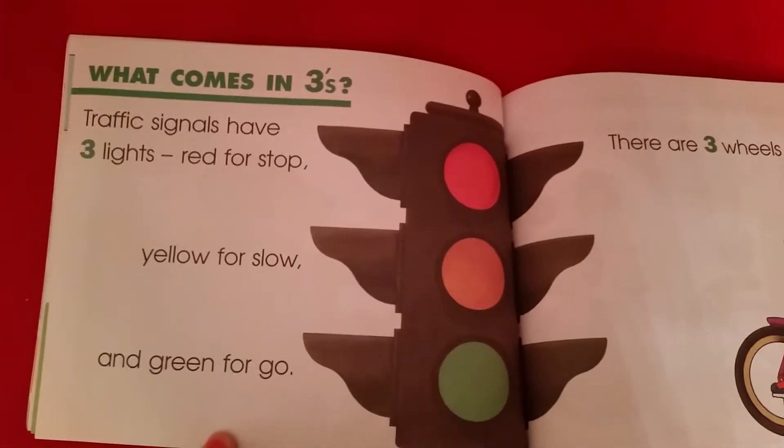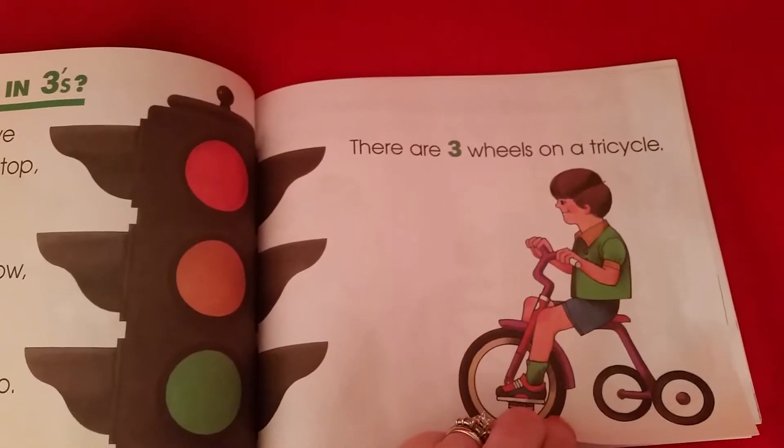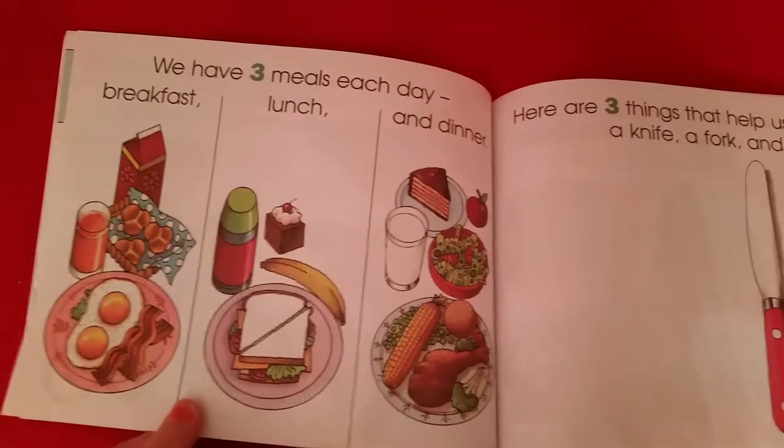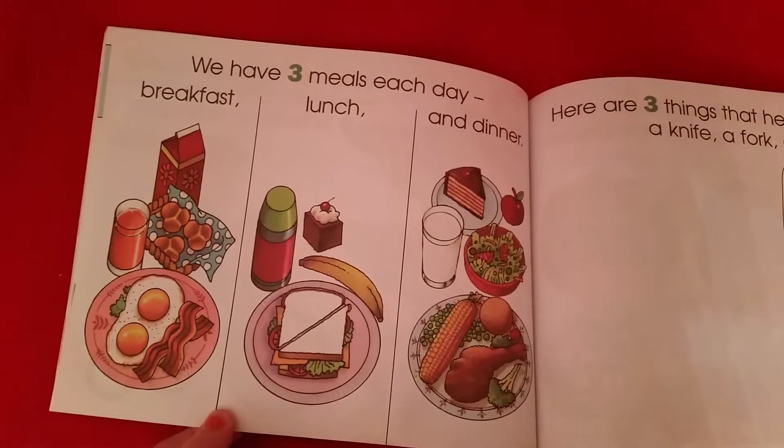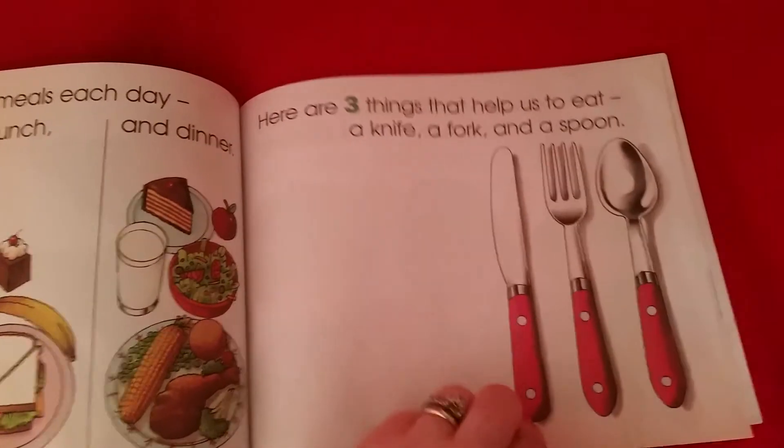This one's cool because it teaches about traffic lights — red for stop, yellow for slow, green for go. Tricycles are very popular with my kiddos. It shows them that there's breakfast, lunch, and dinner for three meals, and the knife, spoon, and fork.